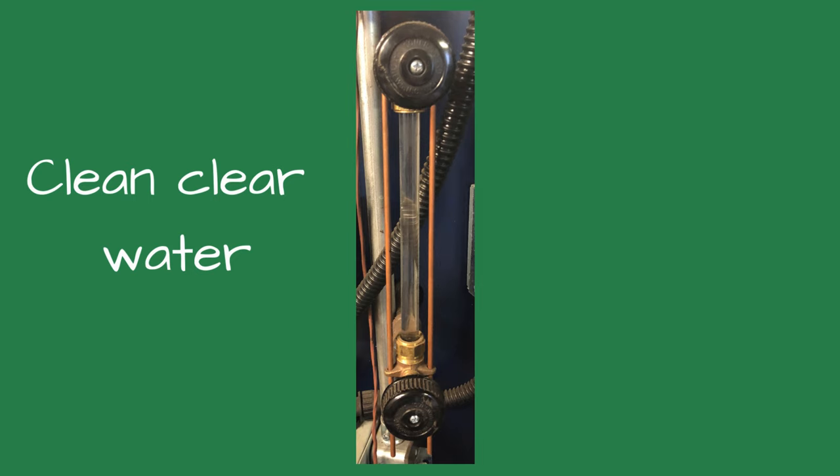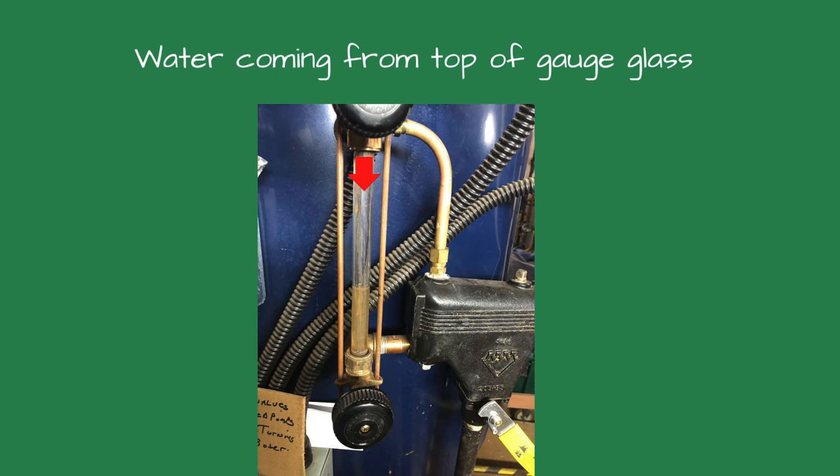Clean, clear water scares me more than dirty brown water. This could signify the system is losing water or steam and replacing it with fresh water. Makeup water can quickly destroy a steam boiler. Look for and repair any steam or water leaks. A water meter on the makeup water pipe is a good idea — it will let you know if the system is leaking.